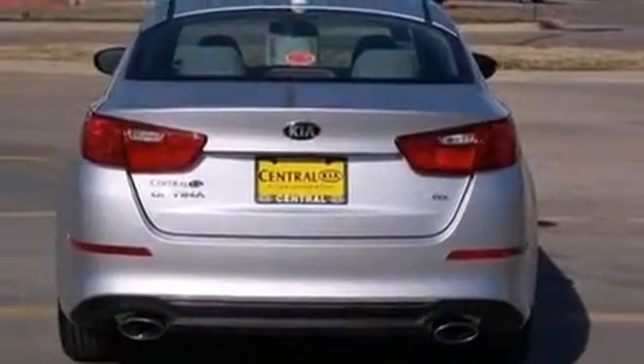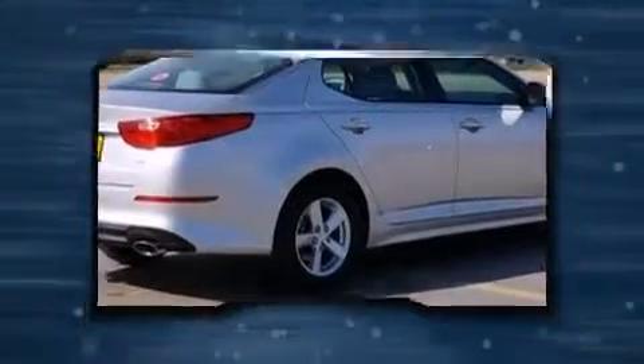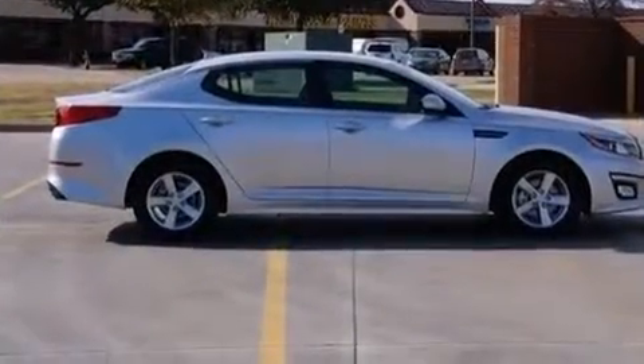Kia prioritized practicality, efficiency, and style by including one-touch window functionality, a trip computer, an outside temperature display, and remote keyless entry.